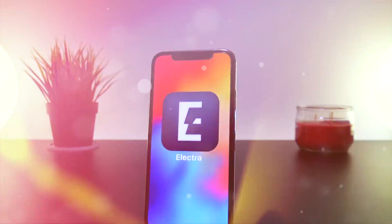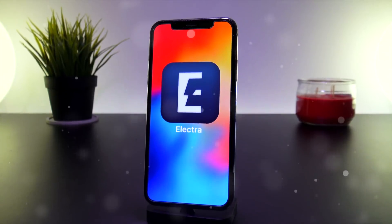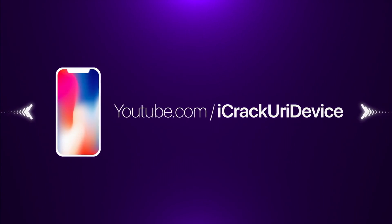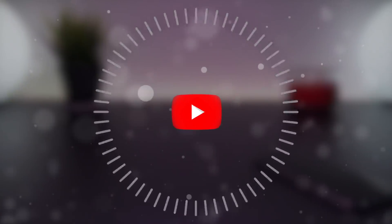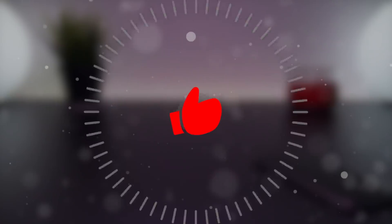Hey, what's up YouTube! I'm back again today to give everyone a quick update on the Electra jailbreak for iOS 11.3.1. Before we start, don't forget to hit that subscribe button to be notified the second a jailbreak utility drops, and give this video a like if you appreciate these daily updates.